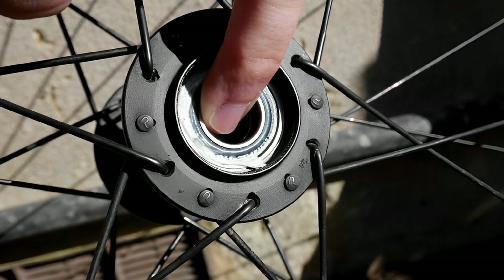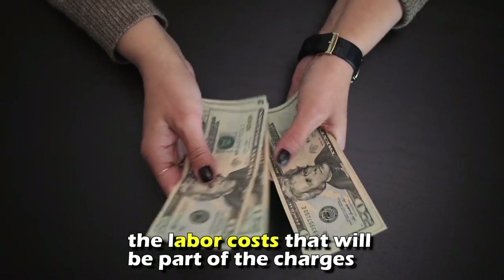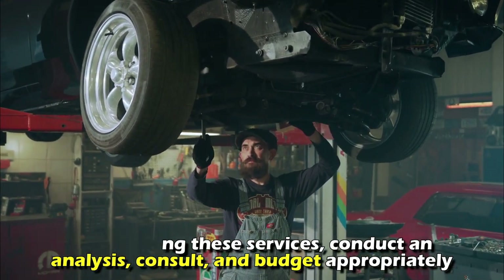Costs. Replacing a wheel bearing may cost you a lot. If you're repairing more than one wheel, keep in mind the labor costs that'll be part of the charges. Before getting these services, conduct an analysis, consult, and budget appropriately.